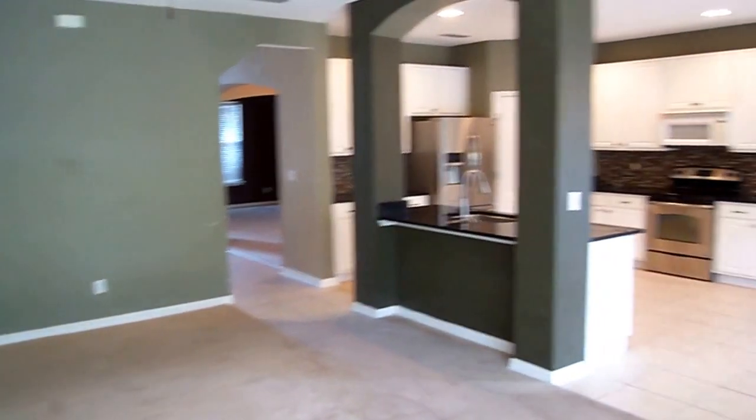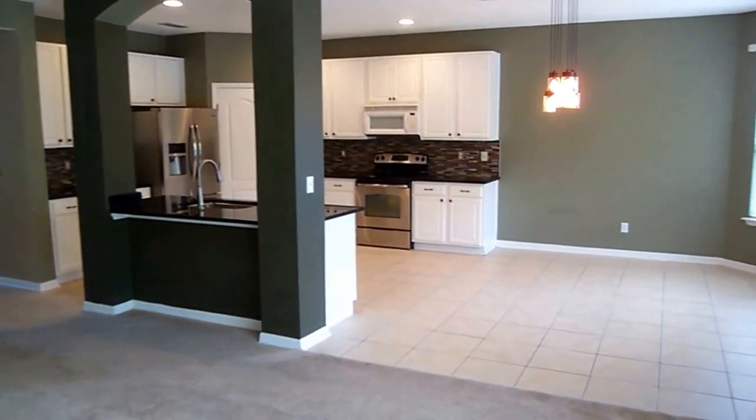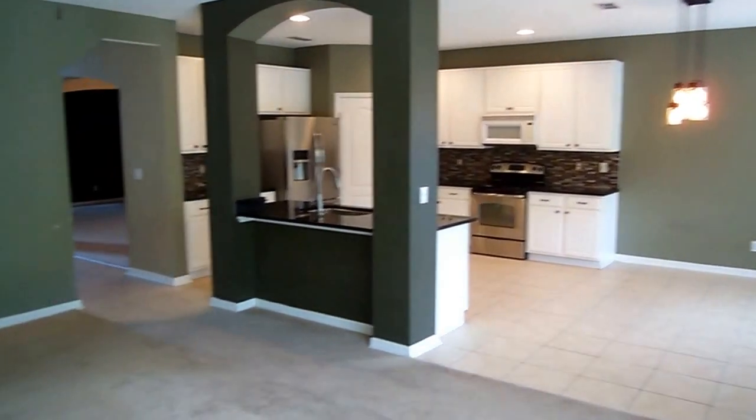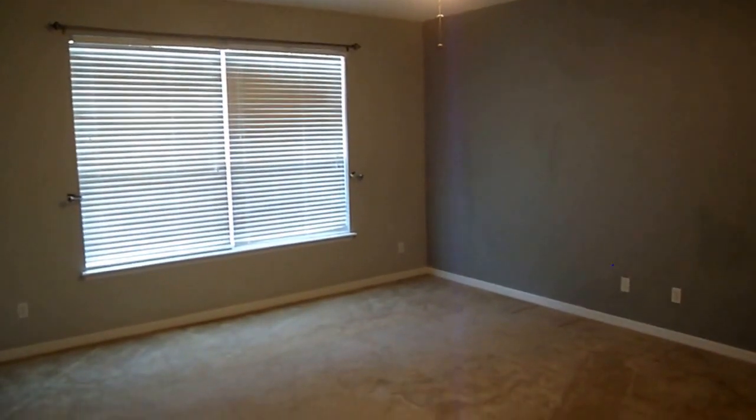From back here you can get a little better appreciation of the kitchen and the breakfast nook over here on the right. Now the master suite is downstairs, and that will conclude our first floor tour. Upgraded lighting, ceiling fan up above, and we've got neutral colors throughout.